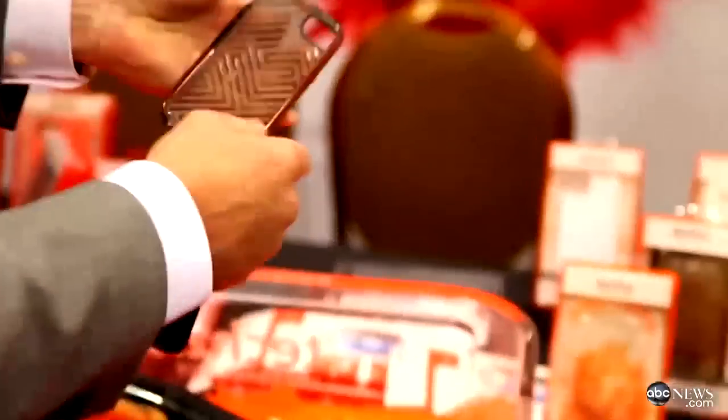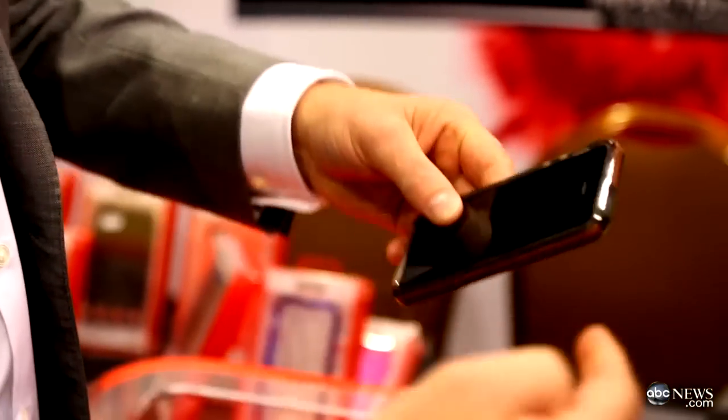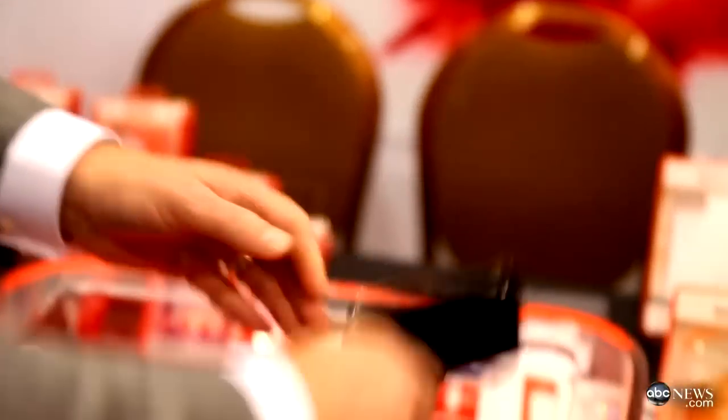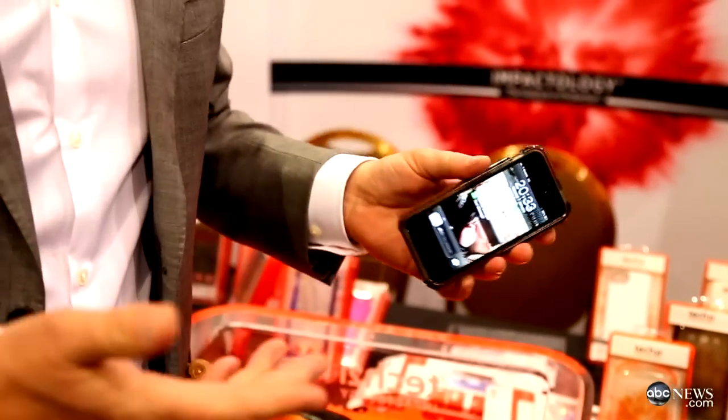Tech21 is the only brand in the world that makes impact protection cases for the mobile phone, tablet, and laptop market. The reason we're the only brand in the world that makes impact protection cases is that we're the only one that actually puts real impact protection material inside our cases.